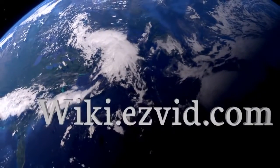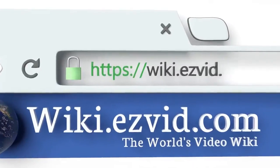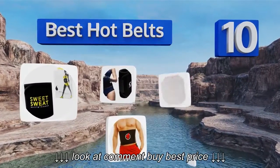wiki.easyvid.com. Search EasyVid Wiki before you decide. EasyVid presents the 10 best hot belts. Let's get started with the list.